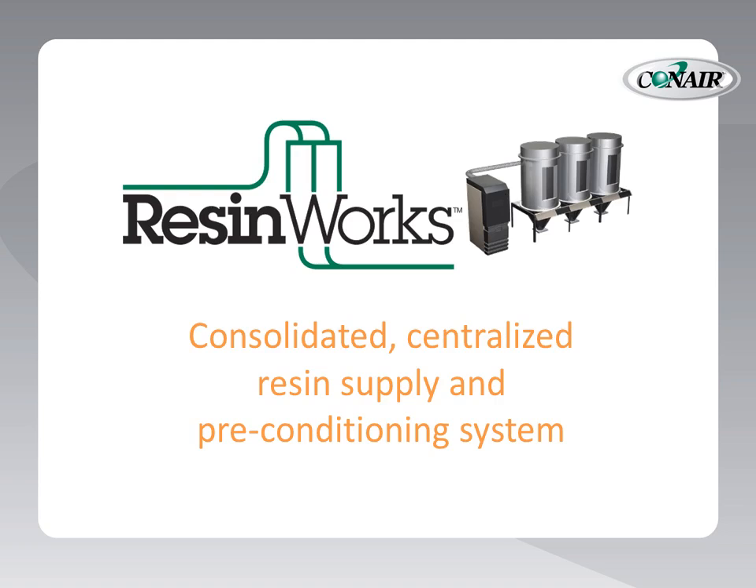ResinWorks: a consolidated, centralized resin supply and preconditioning system for processors looking to get more out of their processing operation.